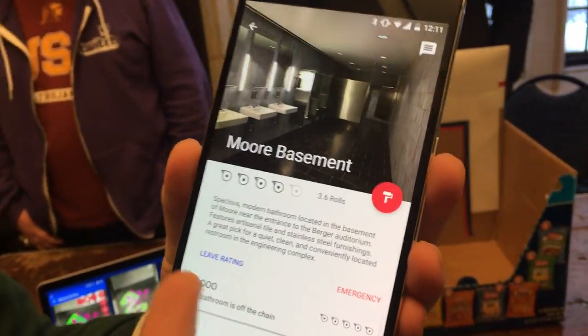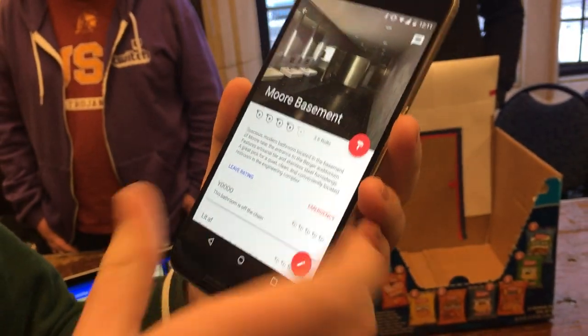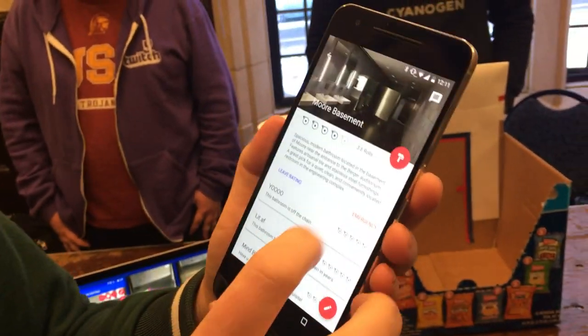I can click on it and read reviews. Spacious modern bathroom, artisanal tile — so I can see the reviews.